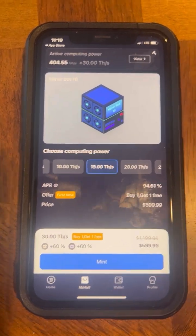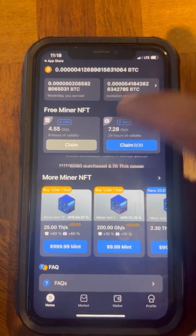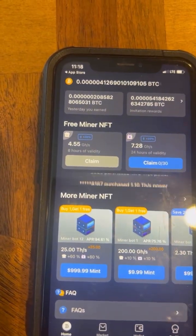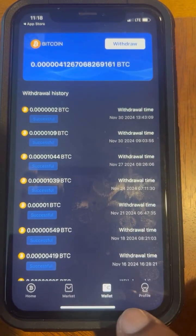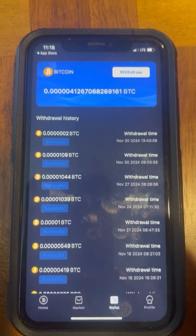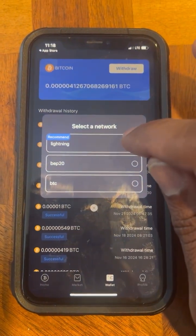Now I'm going to do a little tutorial on how to withdraw your money. As you can see, my miner is making money in the background. To withdraw, hit the Wallet button and then hit Withdraw at the top.